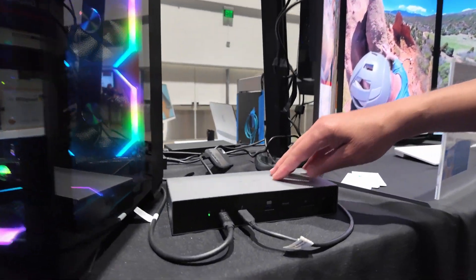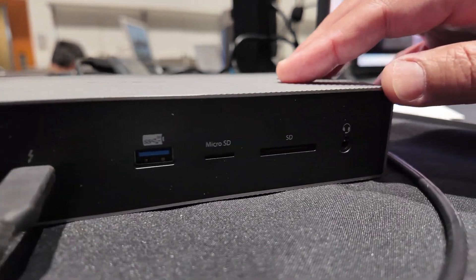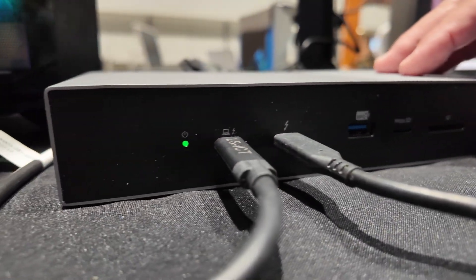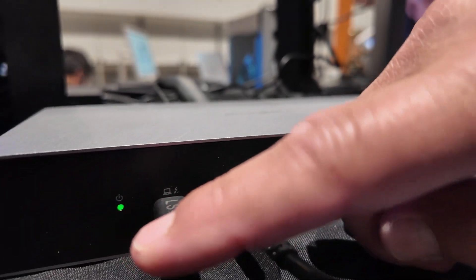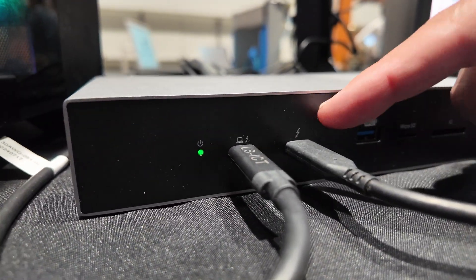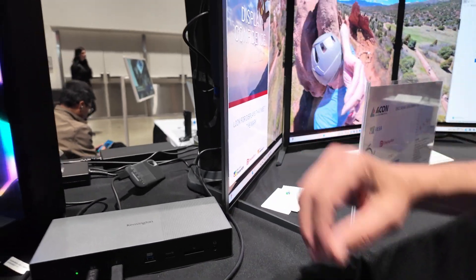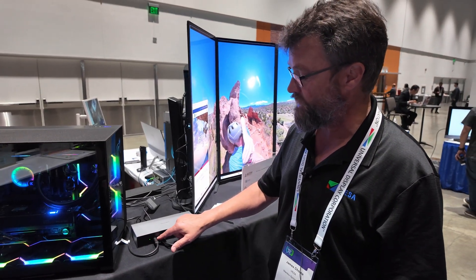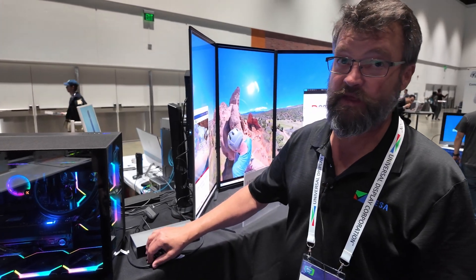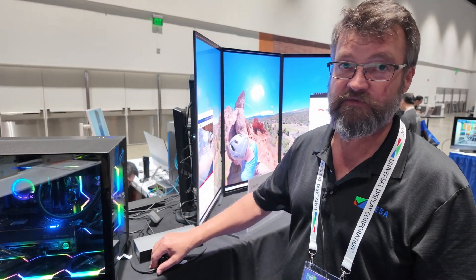We're also showing with the same system this multifunction dock. It's marketed as a Thunderbolt 5 dock, but it's USB 4 Version 2, which supports ultra-high bit rates on the input and can output UHBR signals to displays with higher resolution and refresh rate. We also have a Type-C cable from Luxure ICT that is UHBR-capable LRD, or linear redriver, active cable.